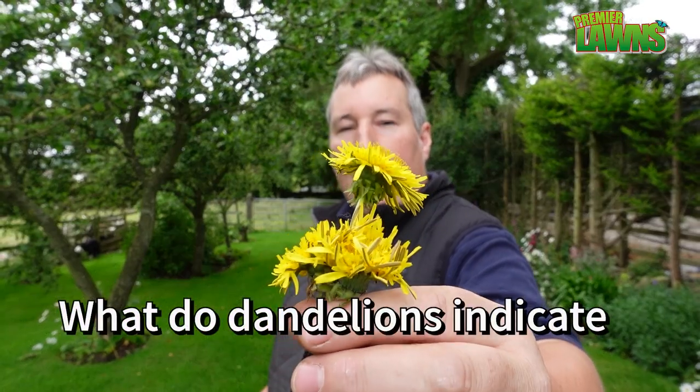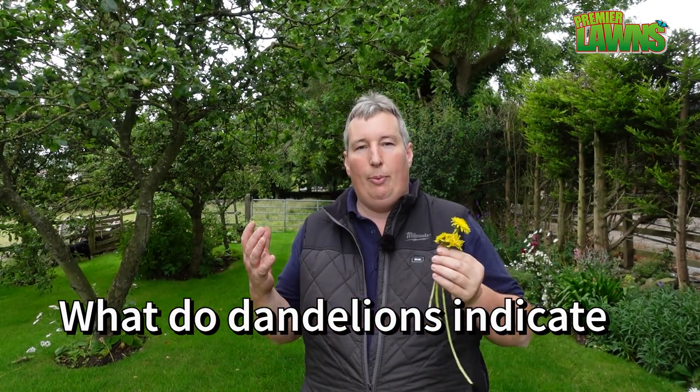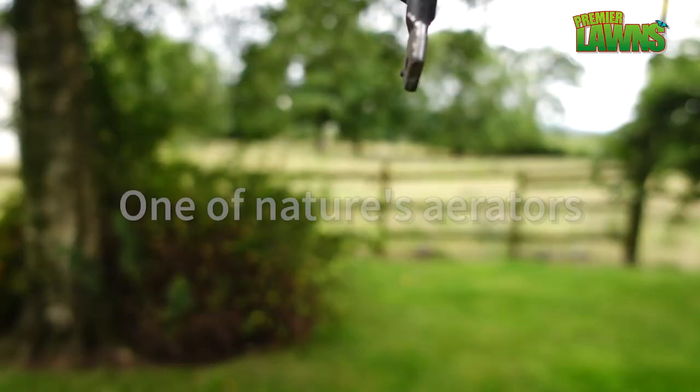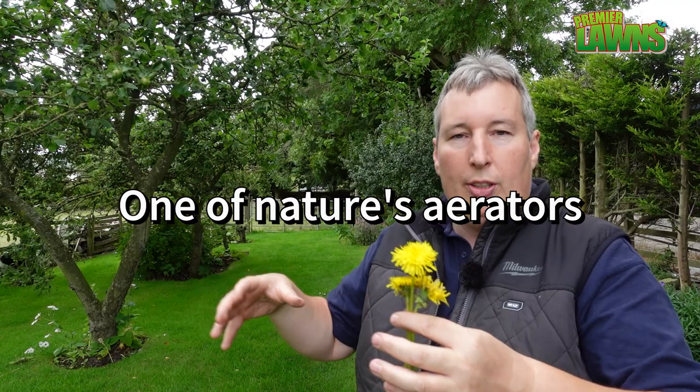If you have a lot of dandelions in your lawn it indicates a couple of main things. Generally that the calcium levels in your lawn are probably lower than what they should be, and dandelions actually add calcium to your soil. They have a very big deep taproot that goes down into the soil. They prefer lawns that are heavily compacted, and as that root gets pulled down it breaks up the soil and brings calcium up from deep under your lawn, making it available for other plants.